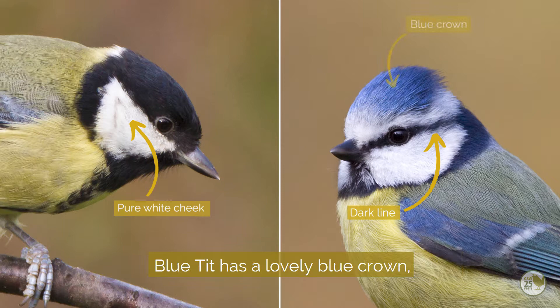The crown colours on both are different too. The blue tit has a lovely blue crown whilst the great tit has a glossy black crown.